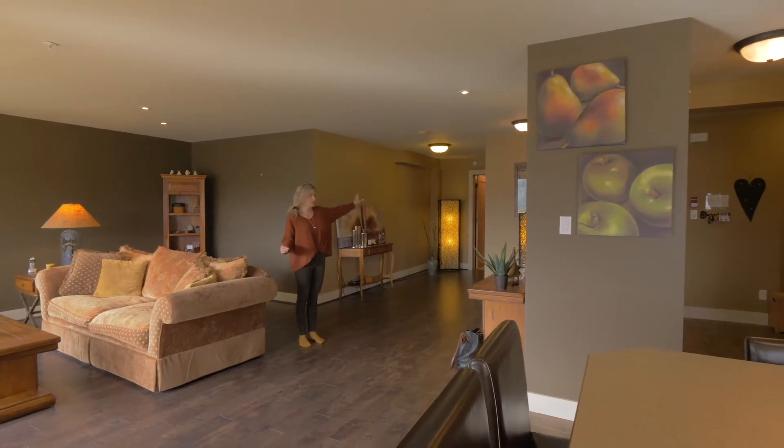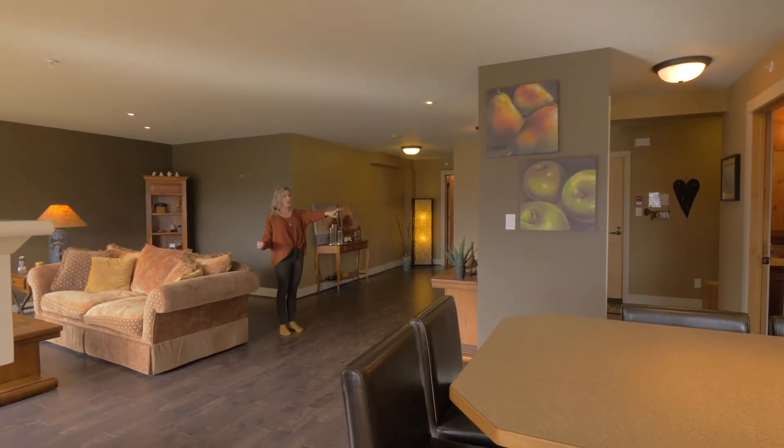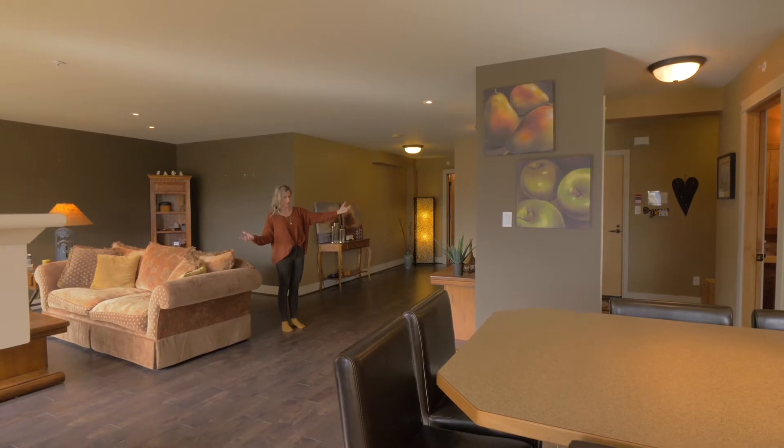The master bedroom suite and en suite are that way, and then two more bedrooms this way that each have their own en suite.